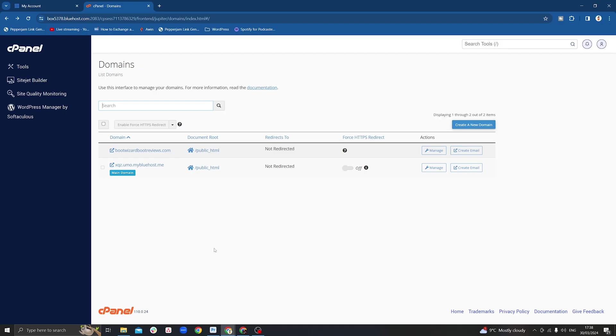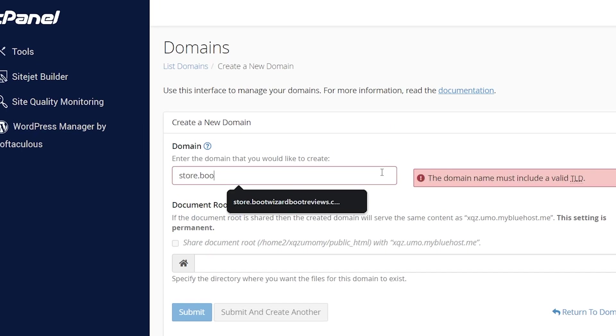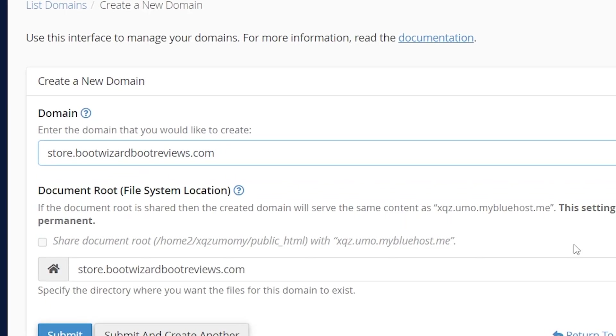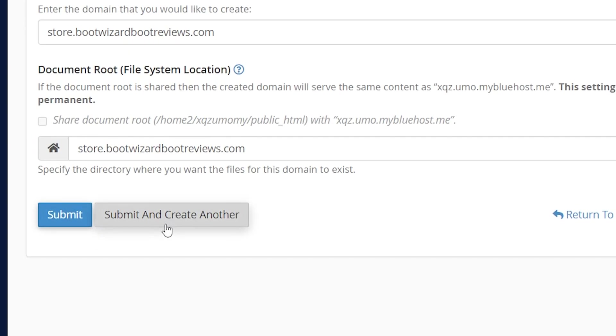We're going to open the control panel and scroll down to the domains option. You're then going to click 'Create a new domain' — nice and straightforward. Then on the next page, you're going to type the full name of your subdomain. For example, if we wanted to start a store, it's store.yourwebsite.com. Once you've done that, click the submit button, and congratulations — you have created your first subdomain.